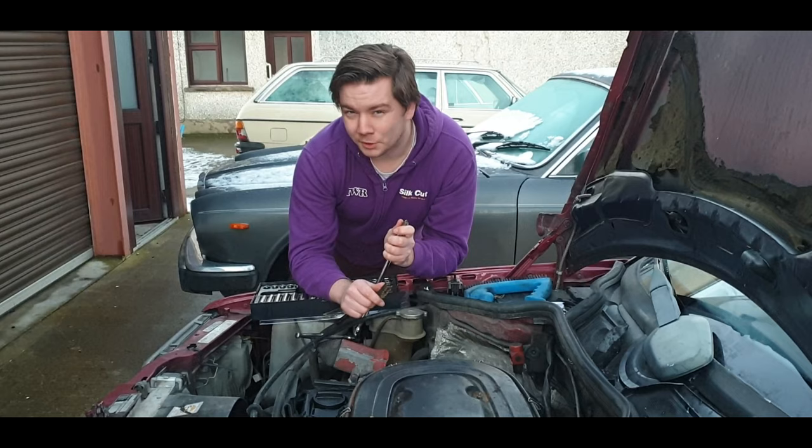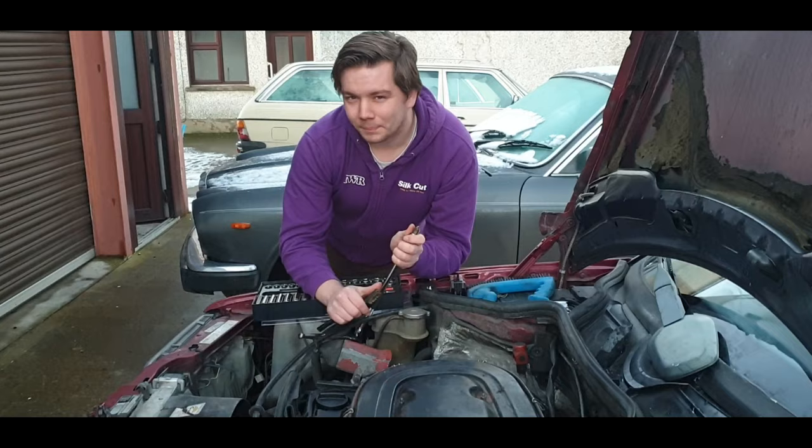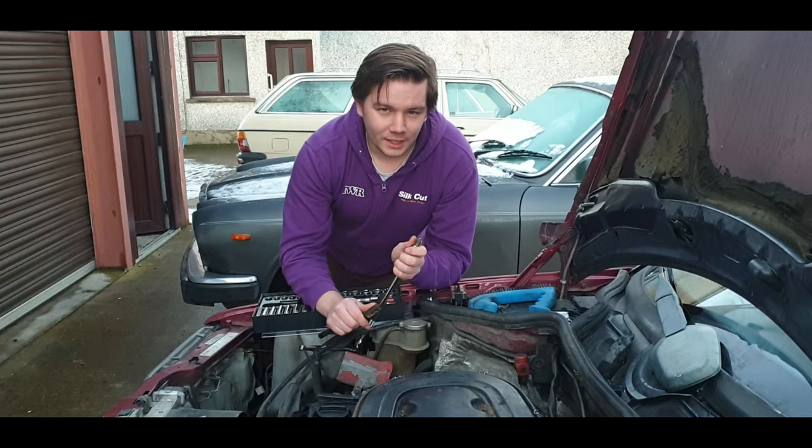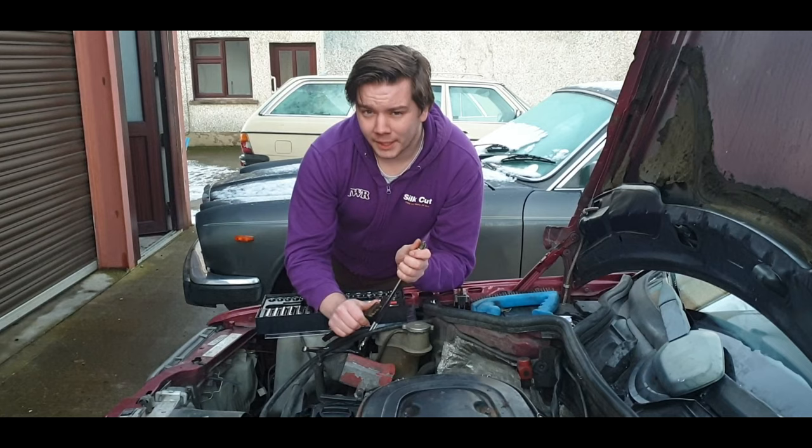However, the advantage of coachbuilding is that the only limit is your own bank account. In 1956, a presumably very wealthy woman by the name of Caroline Foulkes walked into a New York City Mercedes dealership and asked for an estate — a 300 station wagon.